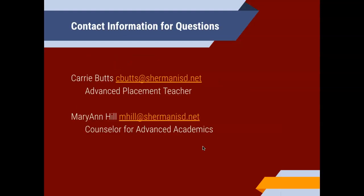If you have more questions based on this information, you can always email Ms. Butts — she's our advanced placement teacher. And I am Mary Ann Hill, counselor for advanced academics, if you have any further questions. This concludes all of the information I have for you today. If you still have questions, please contact one of the counselors, or Ms. Butts. If you have a question about dual credit, Christy Dozier is your point of contact there, as well as myself, Mary Ann Hill. There is going to be another video for the eighth graders for the course selection. We are very excited for your students to be ninth graders in the 2022-23 school year.